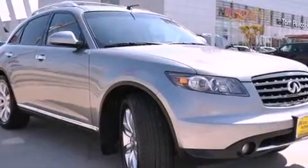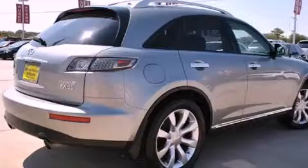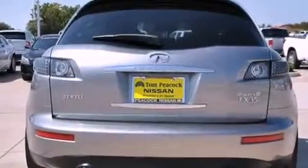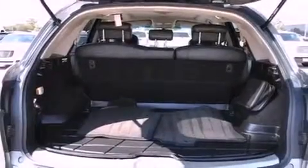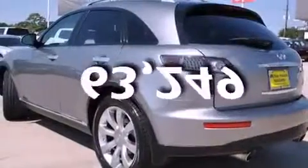Features include heated seats, a rear-view camera, a low-tire pressure indicator, Xenon headlights, a rear spoiler, a security system, roof rails, stability control, a seat with memory presets, and this automobile has fewer than 64,000 miles on the odometer.